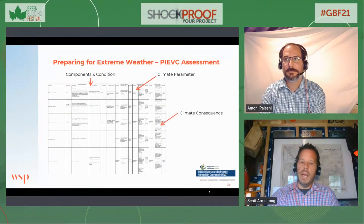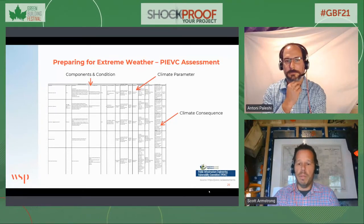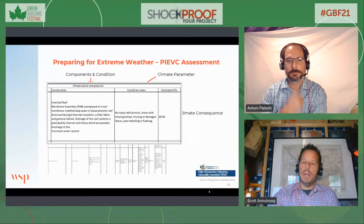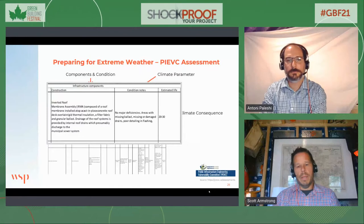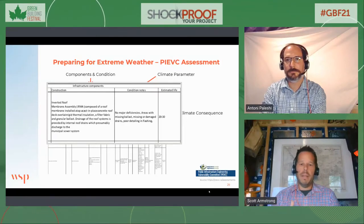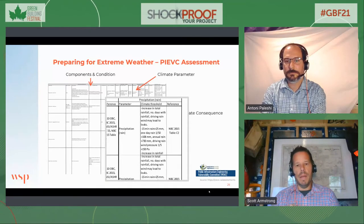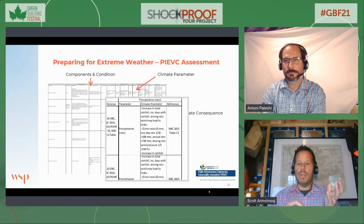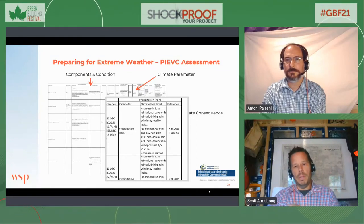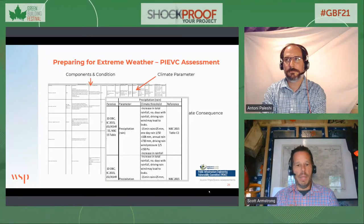There are frameworks through which we can do this kind of analysis. The PIVC is something that many people are familiar with. Taking each of the components within a building — I focused here on roofing — and overlaying that with the climate parameter and how it will affect that element. Then looking at the consequences of that climate parameter, how it will affect the component as well as what failure of the component means. We use this framework to decide which elements require a deeper engineering analysis to come up with a mitigation or adaptation strategy.